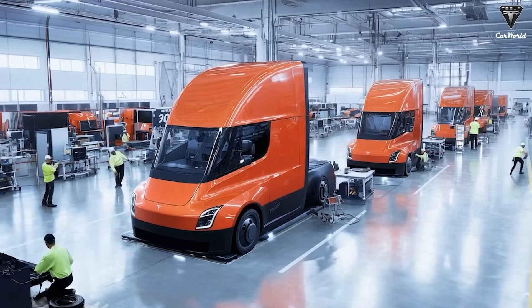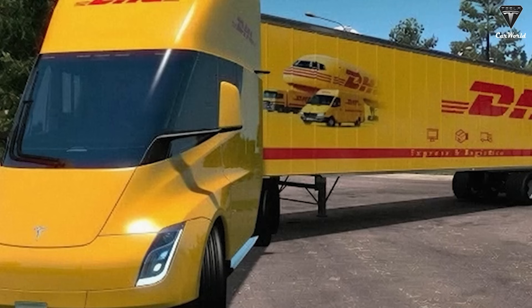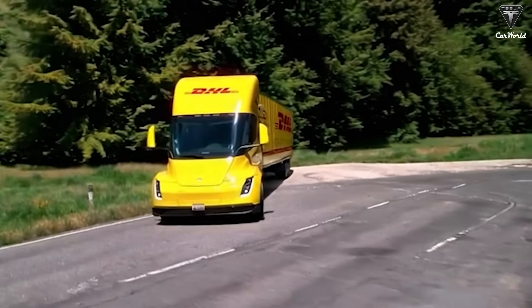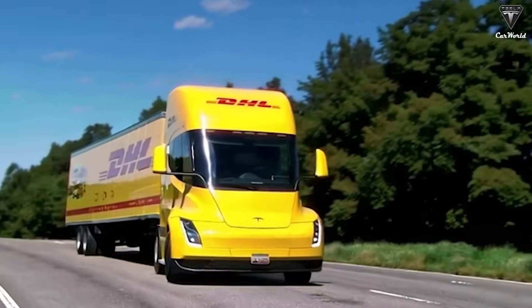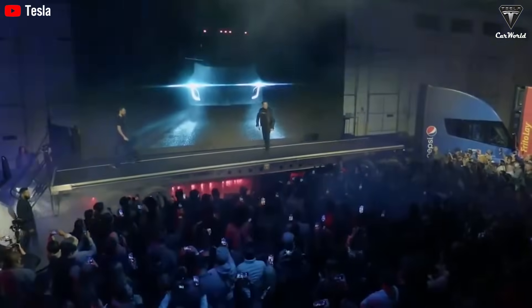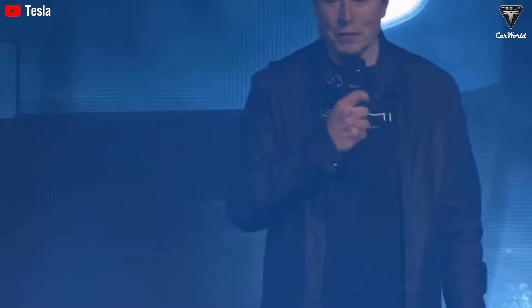Operating math is where minds change. A typical long-haul diesel returns about 6 to 7 miles per gallon. At $4 per gallon, you spend roughly 60 to 67 cents per mile on fuel. Tesla has pointed to energy use under 2 kilowatt-hours per mile — think about 1.7 to 1.9 kWh per mile. If fleet or off-peak electricity is 10 to 15 cents per kilowatt-hour, the energy cost works out to about 17 to 28 cents per mile. Even after averaging different lanes and charging situations, you are very reasonably 30 to 40 cents per mile better than diesel on energy alone. Roll 100,000 miles per year, and that is $30,000 to $40,000 saved annually before you touch maintenance.